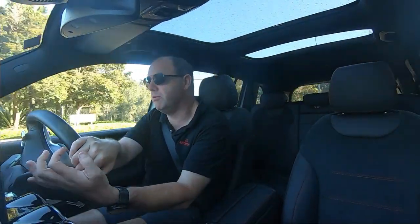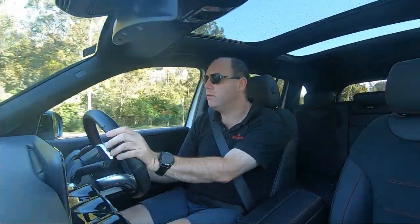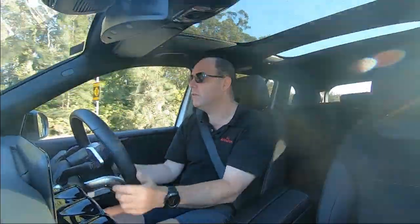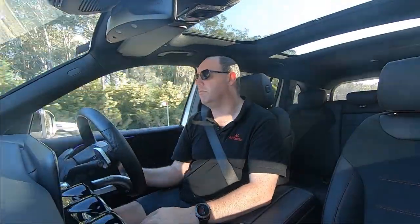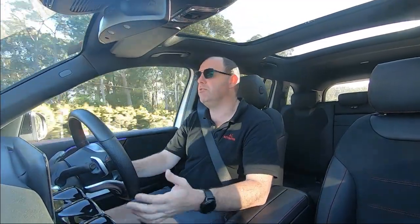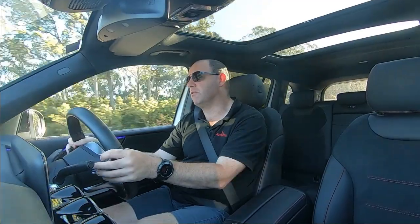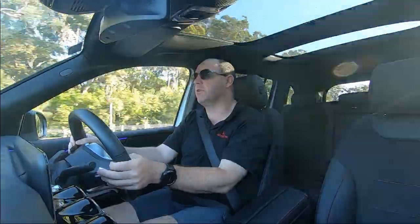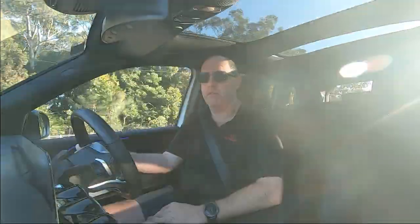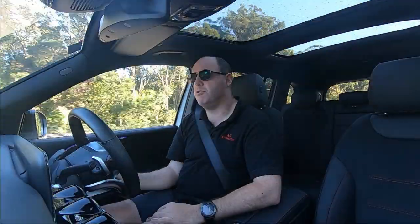The paddles on the steering wheel are very nice — they do a really great job of shifting the gears from the seven-speed dual-clutch transmission. These dual-clutches are incredibly quick, with lightning-fast changes. That's one of the things that helps these cars get up and get going so well because of the dual-clutch system.